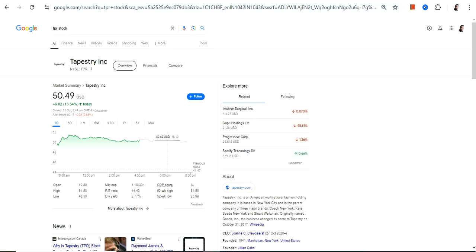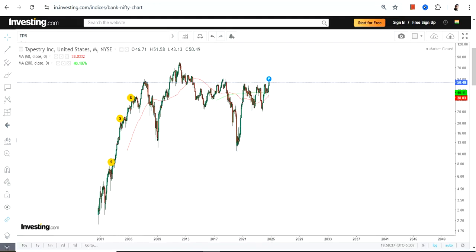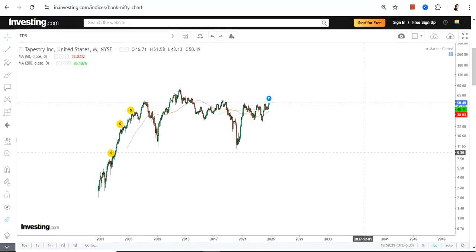Hello friends, welcome to my channel and thanks for watching this video. We are going to discuss Tapestry Inc — the ticker symbol is TPR. This is the price chart and we have a very flat trend.